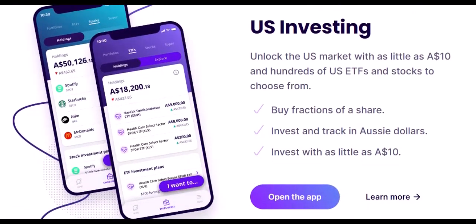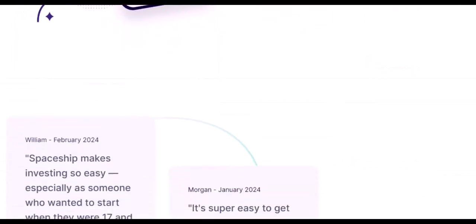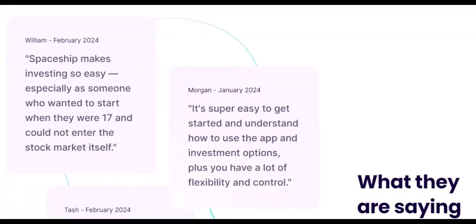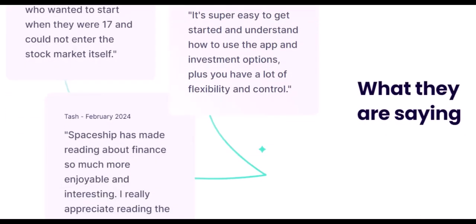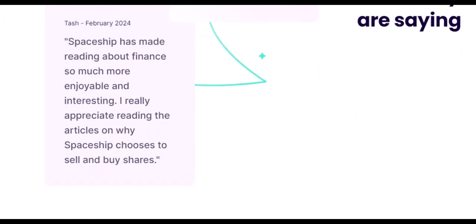Important Considerations Before Selling. Selling comes with a few things to think about. Market Fluctuations: the stock market goes up and down, and selling during a downturn could mean getting less for your shares than you initially invested. Capital Gains Tax: depending on the profit you make, you might be liable for Capital Gains Tax. Long-term Goals: consider whether selling aligns with your long-term investment strategy, or if holding onto your shares for future growth is a better option. It's always wise to do your own research and potentially consult a financial advisor before making any major investment decisions.